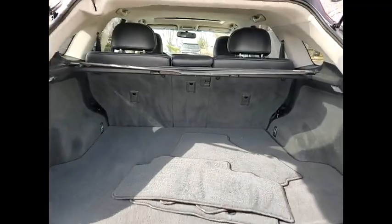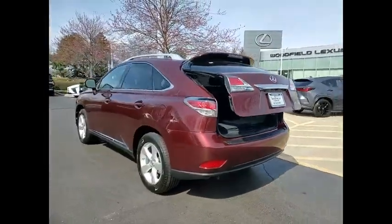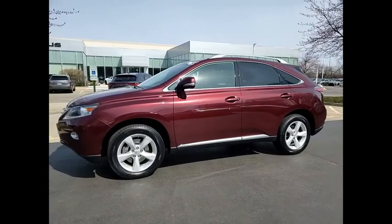stability control, fog lights, braking assist, power brakes, traction control, airbags, front knee airbags, cruise control, cargo area 12-volt power outlet, and child safety locks.